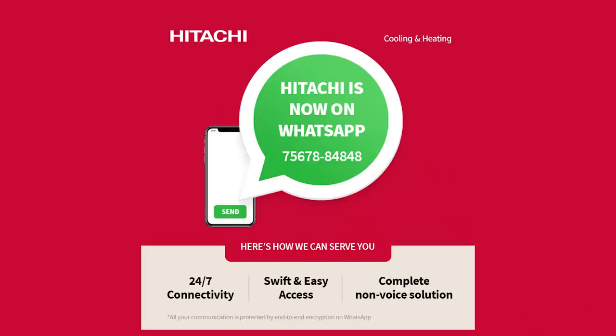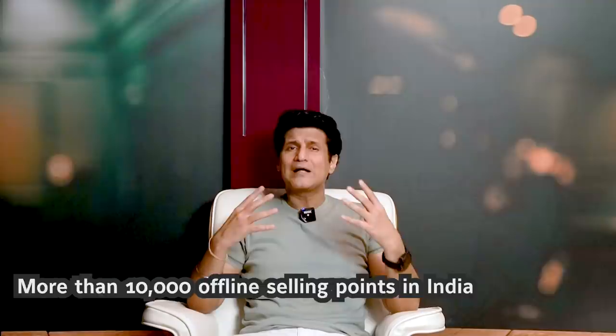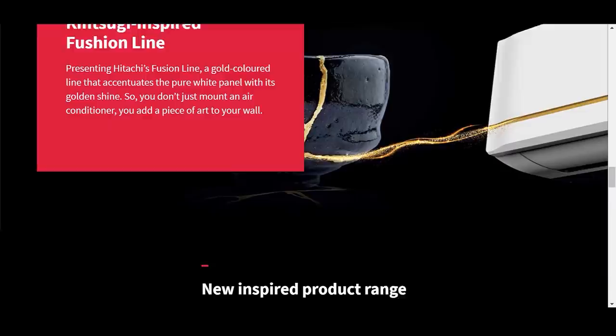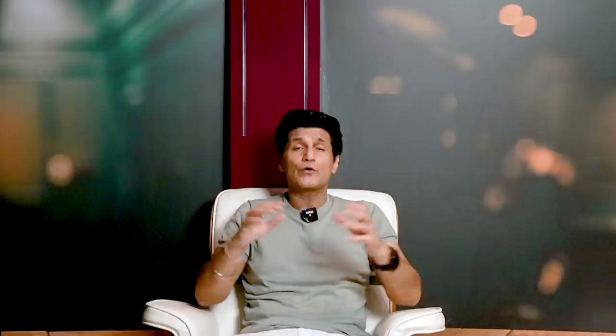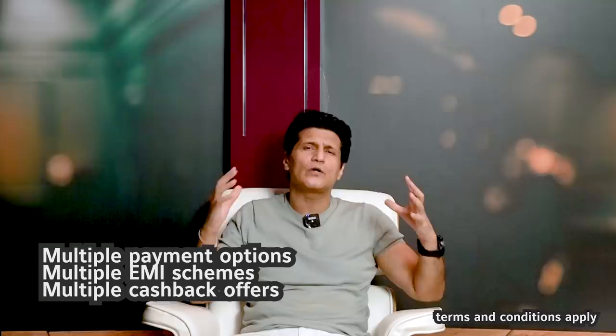Now let's get down to that one question we all ask before we actually purchase something, especially a home appliance — something that we'll become very, very dependent on. What about repair and servicing? Hitachi has more than 1,000 servicing touch points right now, and they're actually working on increasing them a whole lot. While there are more than 10,000 offline selling spots for these ACs in India, if I may offer a slight hack — try visiting their own e-shop, because when I checked there were great offers that would get you an AC for a down payment of just one rupee. This plus multiple payment options, multiple EMI options and all sorts of cashbacks are on offer as well.